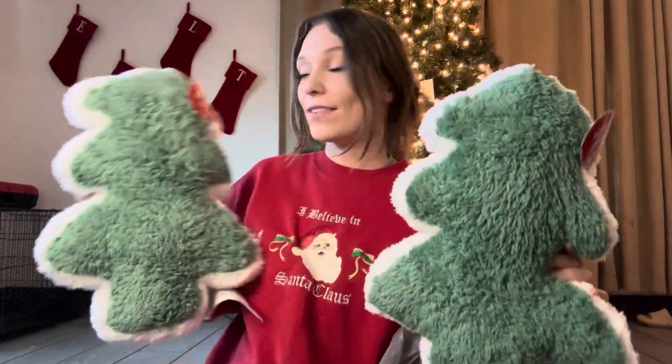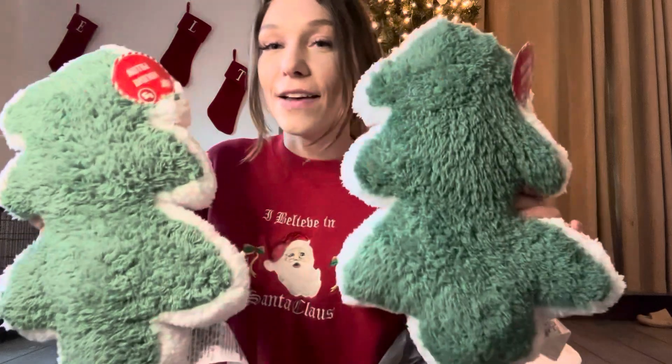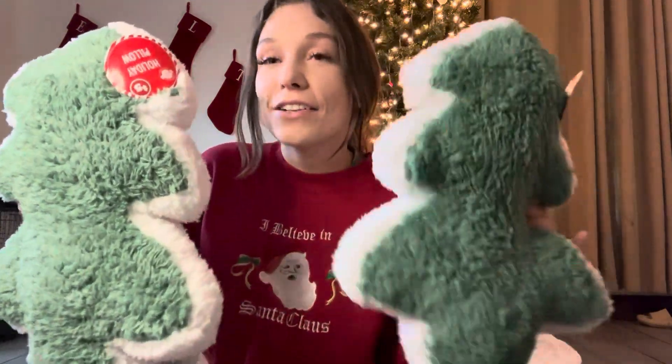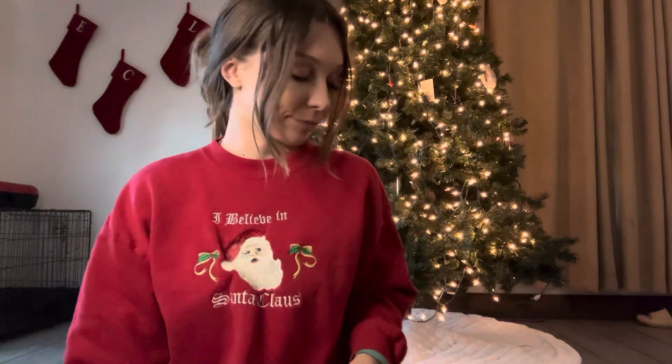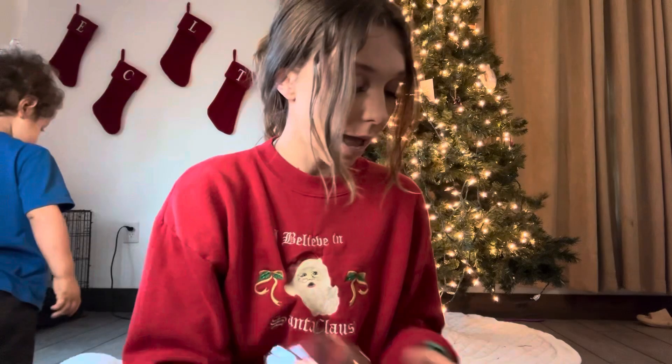I absolutely had to get these — they were so cute. I got their little Christmas tree pillows. This one doesn't even look like a tree, it looks funny, but I got the little trees. They are super adorable. I love those — I was not walking down Dollar Tree without those. They have these little pillowcases, so I bought four of those.